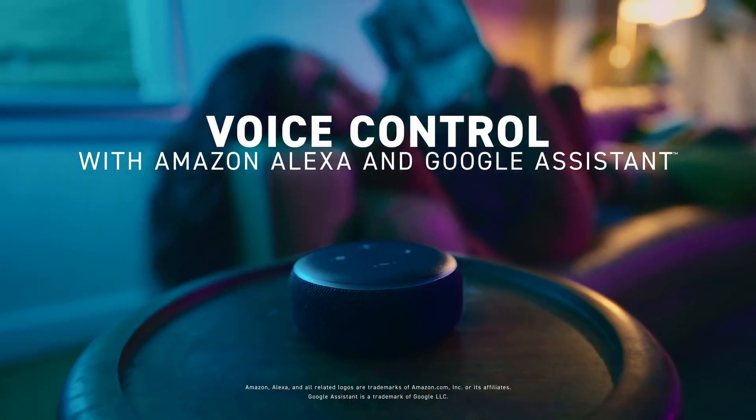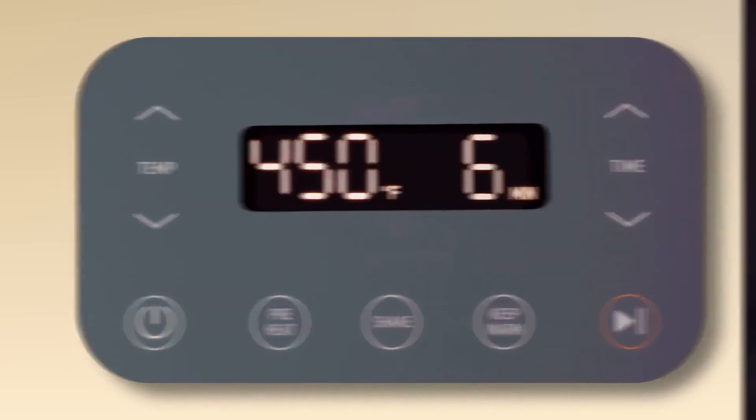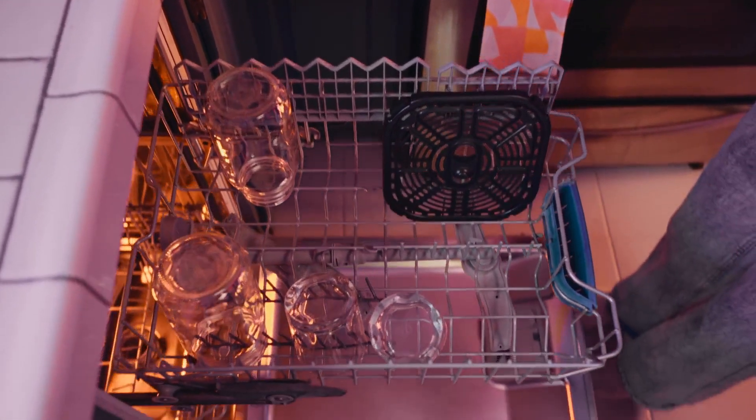With voice control via Alexa — just say 'add five minutes to the air fryer' — it stays completely hands-free. And when you're done, clean-up couldn't be any easier.